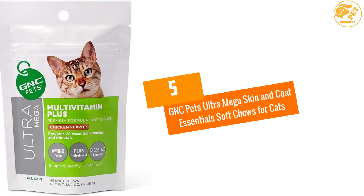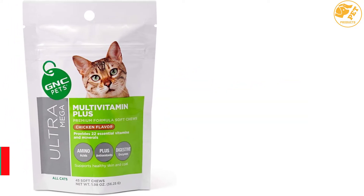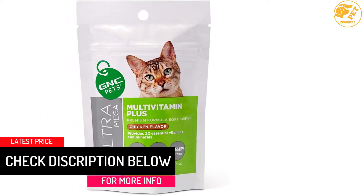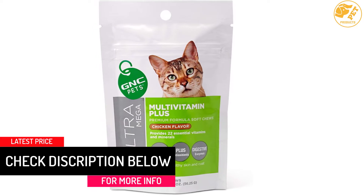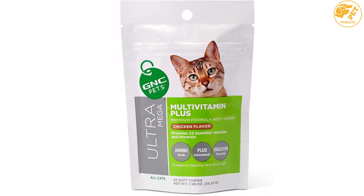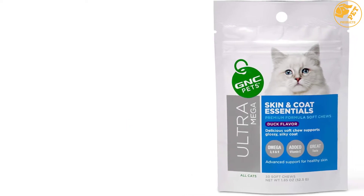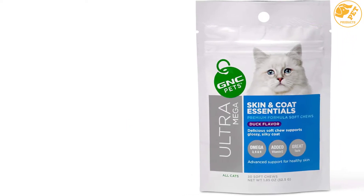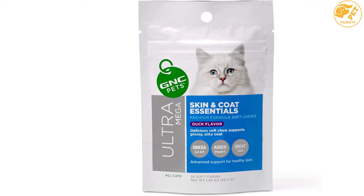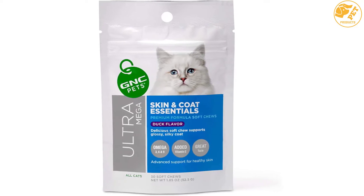At number 5, GNC Pets Ultra Mega Skin and Coat Essentials Soft Chews for Cats. GNC Pets Premium Formula consists of Omega 3, 6 and 9 blended together with vitamin E and fatty acids. If you desire to promote a silky, glossy coat and healthy skin for your cat, this is the product for you. It is made into delicious soft chews, ending the days of fights with your furry friend over swallowing pills.